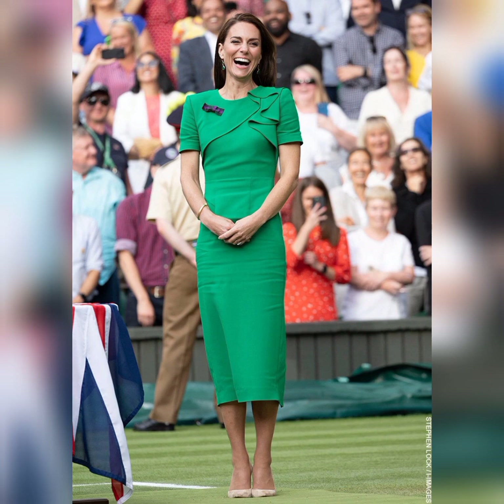The caddy fabric gives the dress a structured yet comfortable feel, and the short sleeves are perfect for summer.